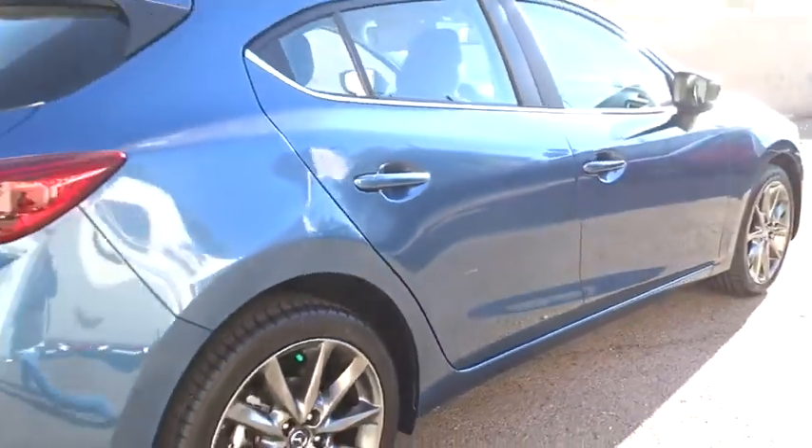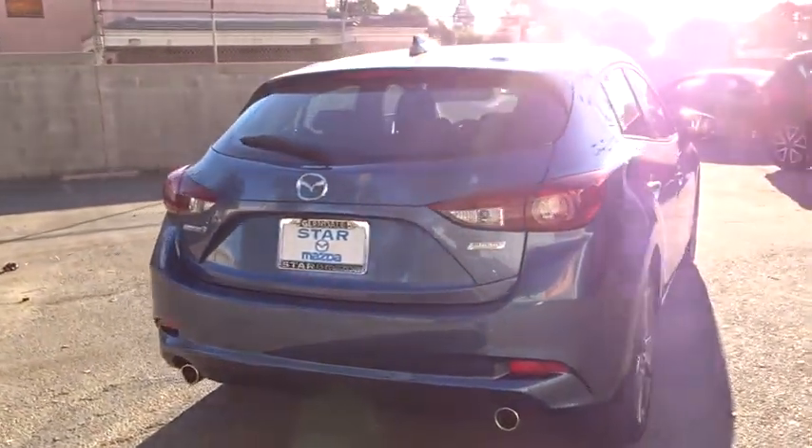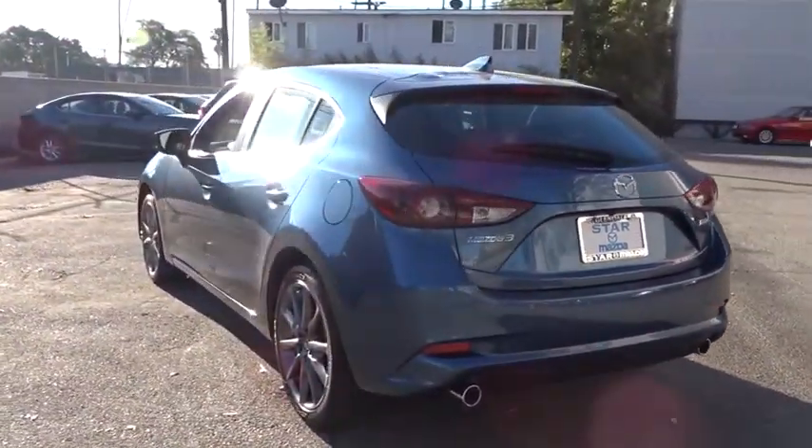Front reading lamps, front bucket seats, driver vanity mirror, tilt steering wheel, rear window wiper, passenger vanity mirror. Drive away with a great deal on this vehicle. Call or stop in today.